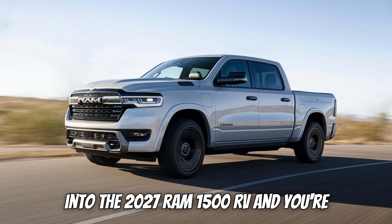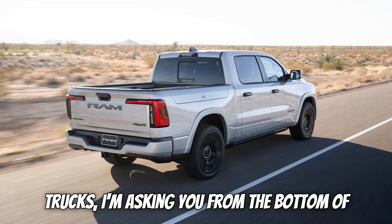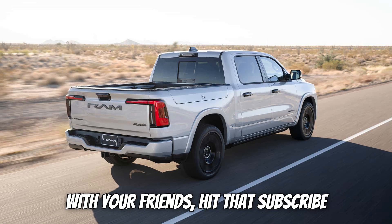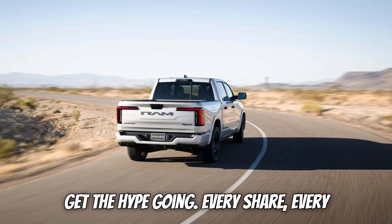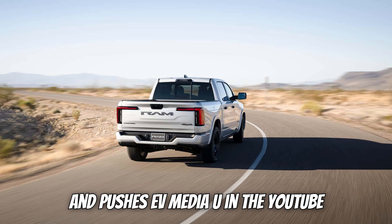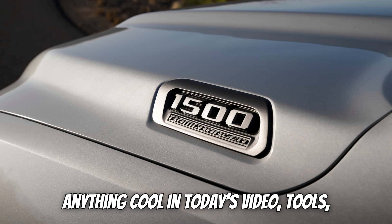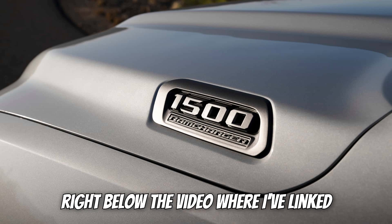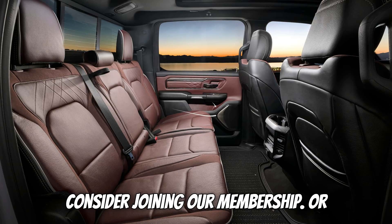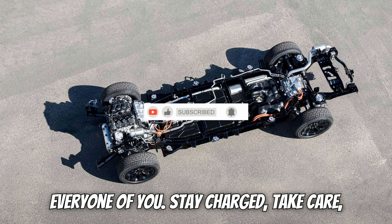If you've enjoyed this deep dive into the 2027 Ram 1500 REV and you're excited about the future of electric trucks, please help us smash 10,000 likes and hit 1,000 comments, share this video with your friends, and hit that subscribe button if you haven't already. Every share, every comment, every like helps get this content in front of more EV fans and pushes EVpedia up in the YouTube rankings. Check the links below for tools, accessories, or gear featured in today's video, and consider joining our membership or dropping a super thanks. You all make this journey possible — stay charged, take care, and I'll see you in the next one.